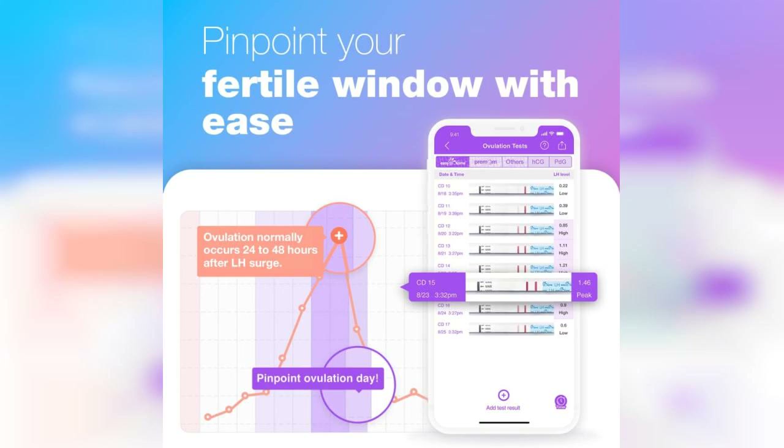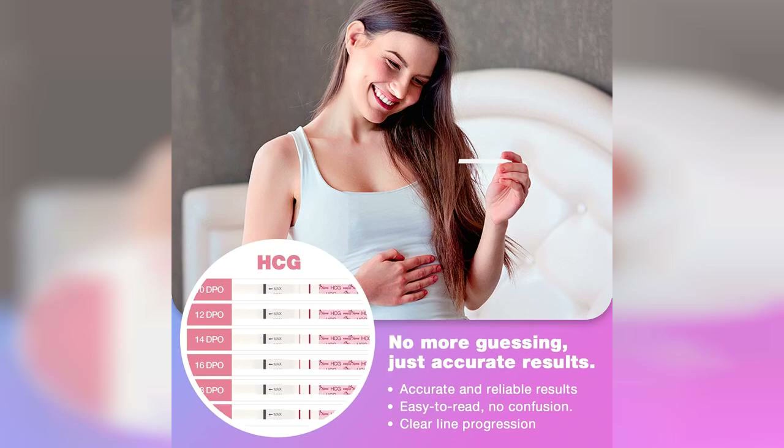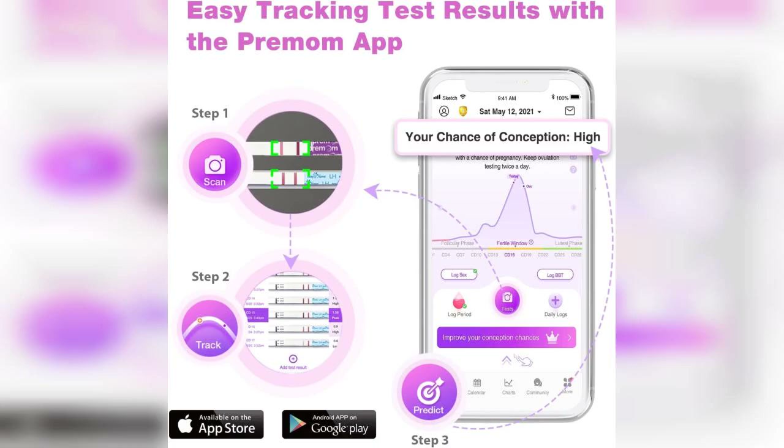Just a quick reminder that the link to purchase this product is pinned in the first comment below. This combo kit includes 50 LH (luteinizing hormone) test strips and 20 HCG (human chorionic gonadotropin) pregnancy test strips, making it a comprehensive solution for anyone trying to conceive or monitor their cycle. The ovulation test strips are designed to help you identify your most fertile days by detecting the surge in LH, while the pregnancy test strips provide a quick and easy way to confirm pregnancy.